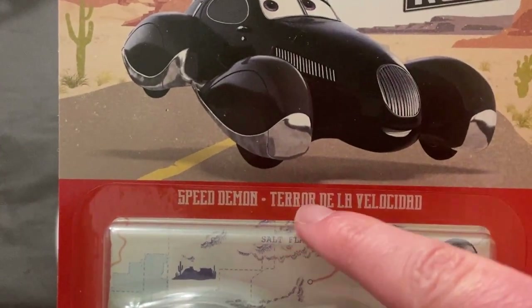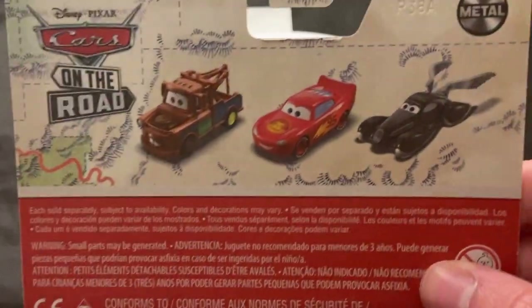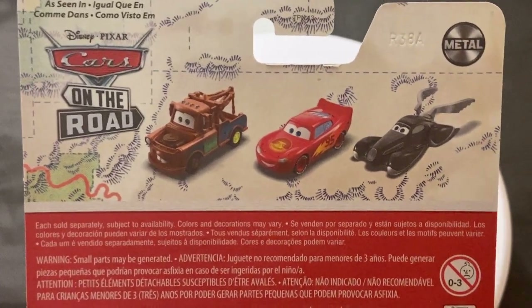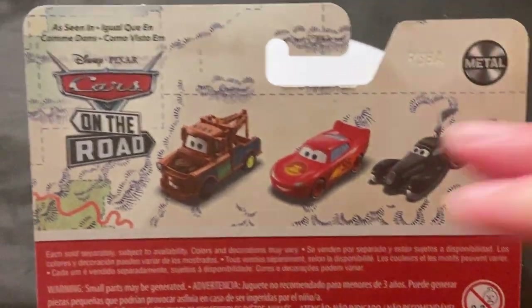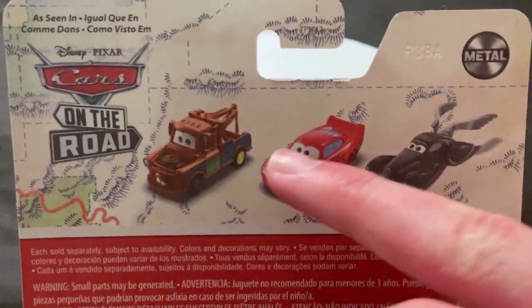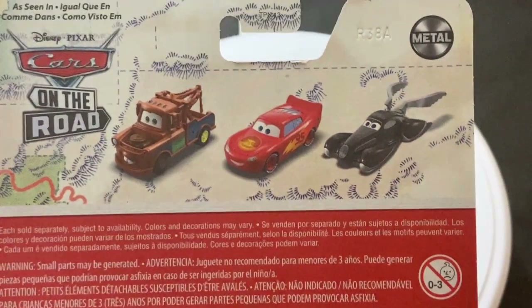Speed Demon — Terror de la Velocidad. Very interesting Spanish name there. And of course, she was one of the first Cars on the Road characters released. She was kind of made a main character or something. The first three Cars on the Road characters released were Mater, McQueen, and of course Speed Demon. So really interesting how that worked.